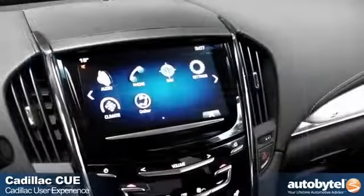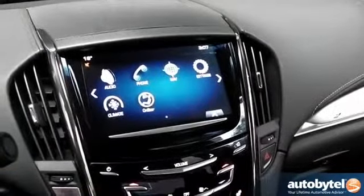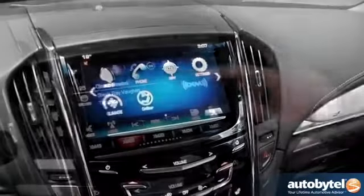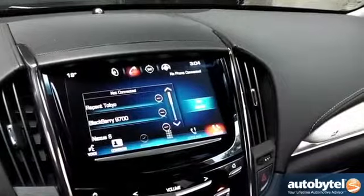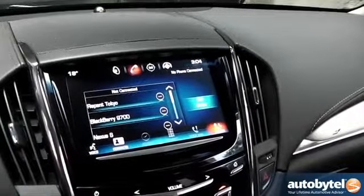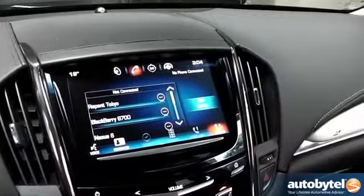The Cadillac User Interface, or CUE System, is the first full-fledged touchscreen interface to spread across the luxury brand's lineup. Initially seen in the Cadillac ATS, the CUE System features a large LCD screen at the center of the vehicle's dash which offers an intuitive menu for accessing communications, entertainment, navigation, and vehicle settings features.